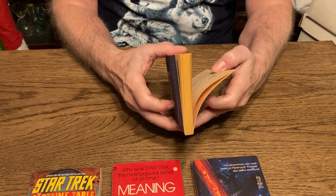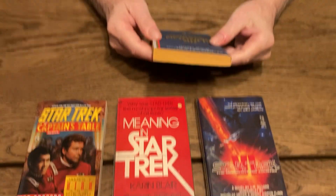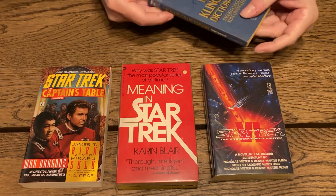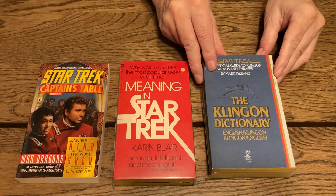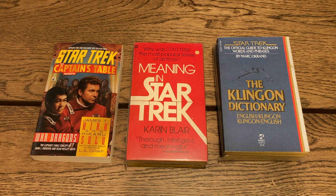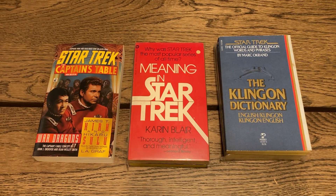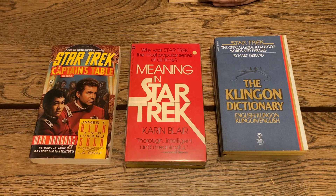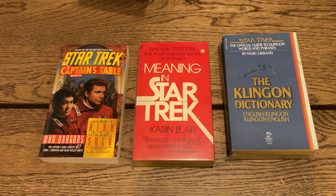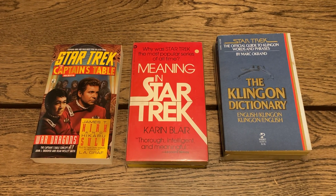Here's one of the greatest books you'll ever encounter — 'The Klingon Dictionary,' from 1985, the official guide to Klingon words and phrases. This is probably not a scarce item, but if you're going to write Star Trek stuff you have to have that book.